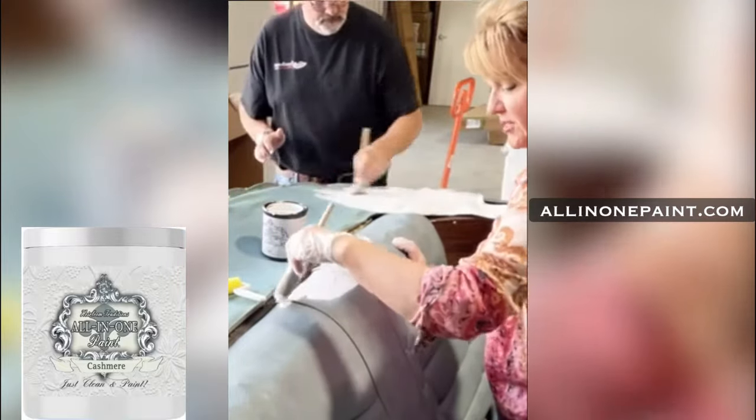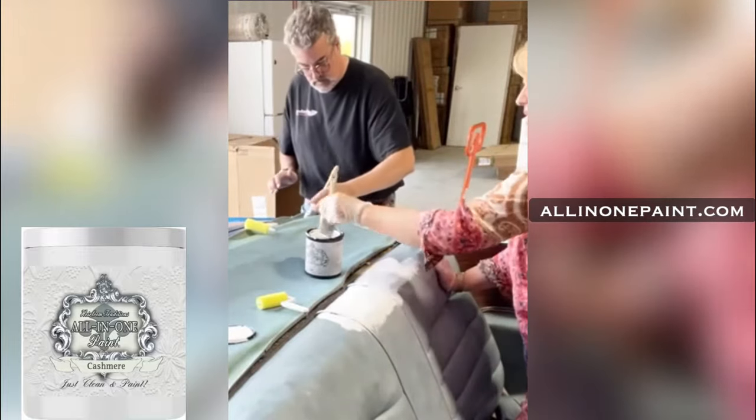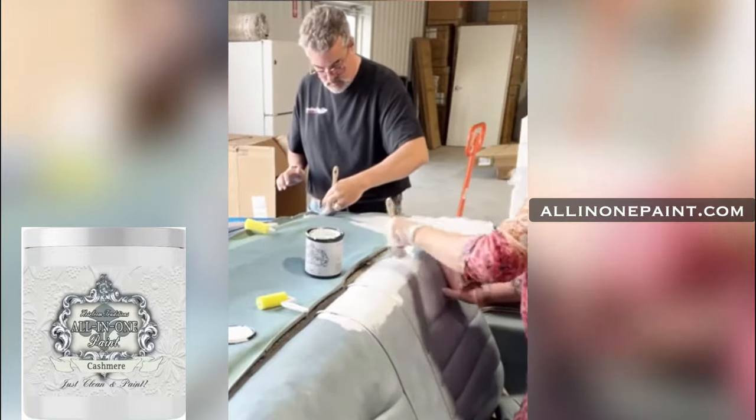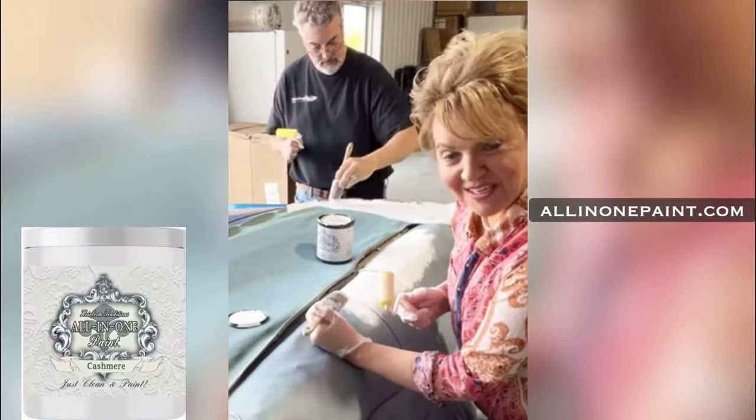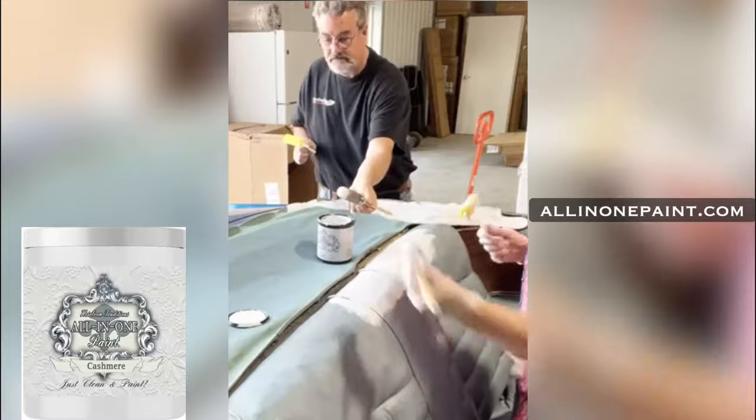This is a great alternative. So we're brushing on the first coat. We're using cashmere and we're changing the whole color of this interior. It would take a whole lot to spend on it to fix up the inside, so we're even going to paint the carpet. I'm going to show you how to do that on the back of these seats in just a minute.